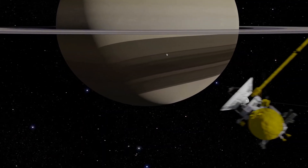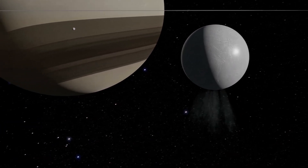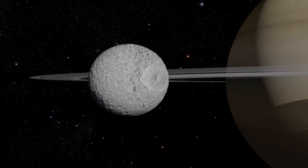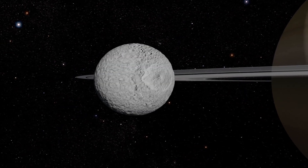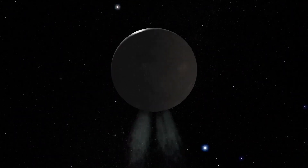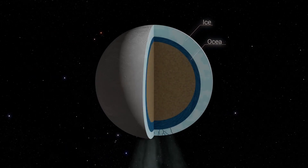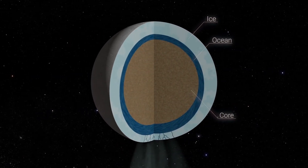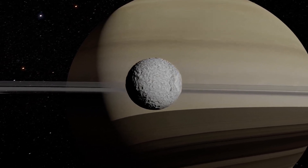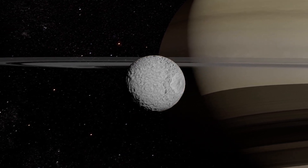Today, thanks to the images collected by the Cassini space probe, we know that Enceladus has geysers and an essentially smooth surface. Mimas, on the other hand, is much more cratered.